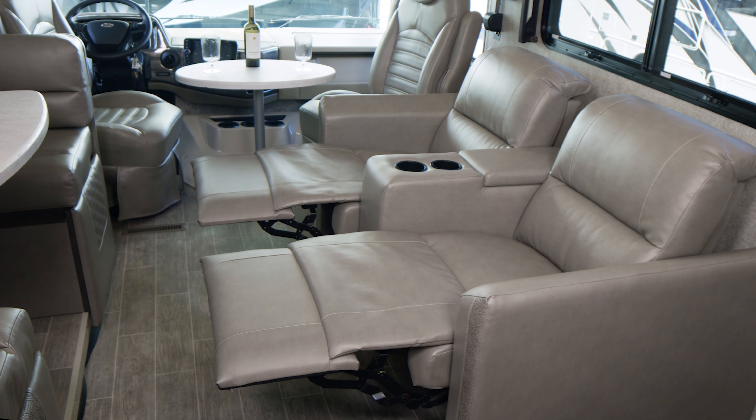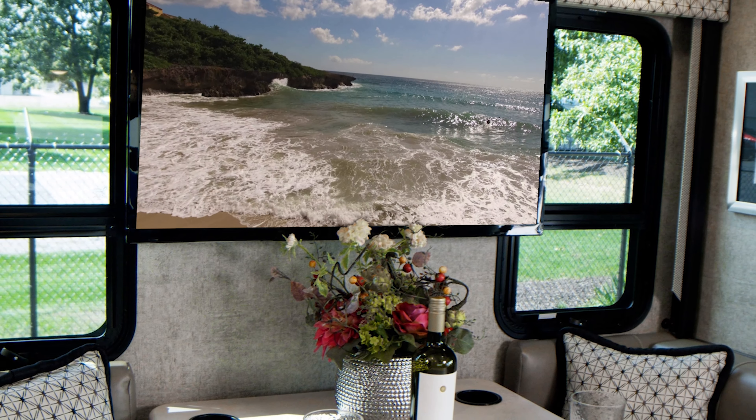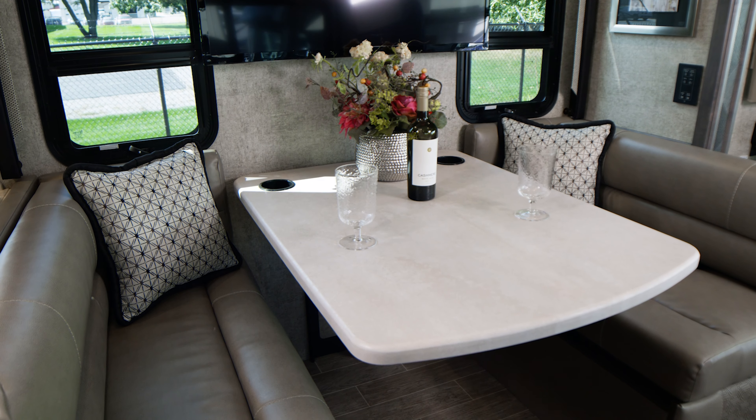Straight across on your TV, maybe you have something in the Blu-ray player, maybe you have a streaming device set up — however you do it, enjoy. Turning the spotlight to the dream dinette.